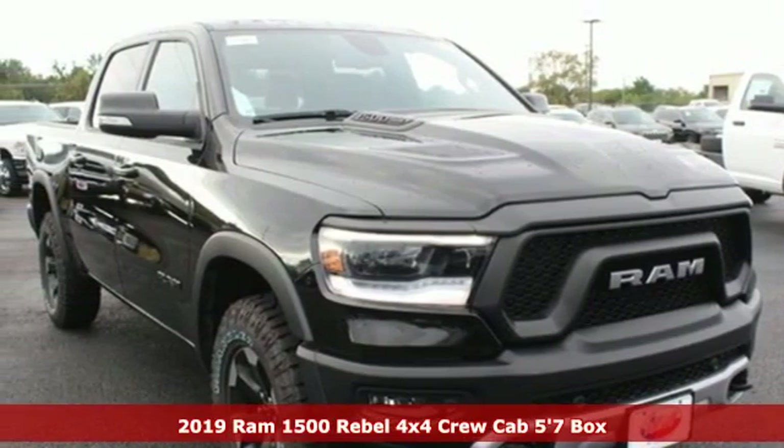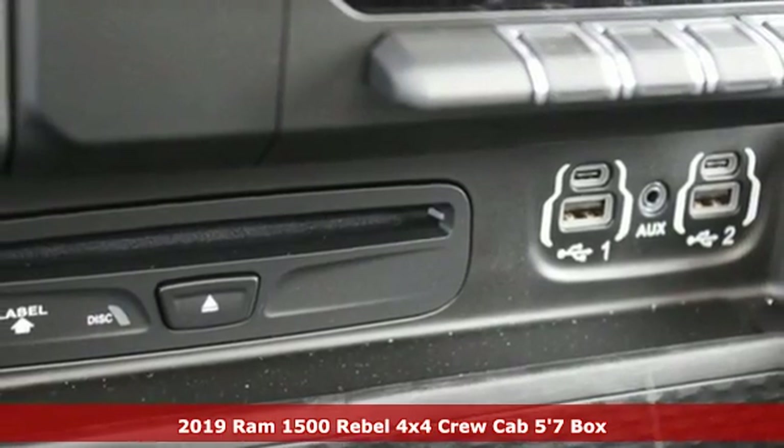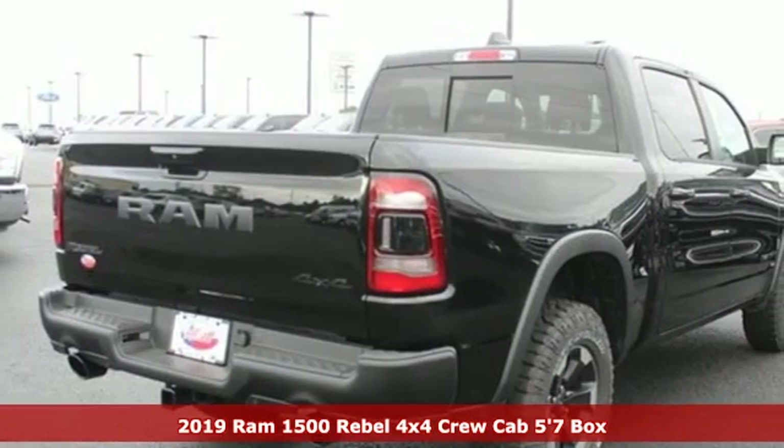It's a new 2019 Ram 1500. Work hard and look good doing it. And with features like these, every drive is a pleasure.